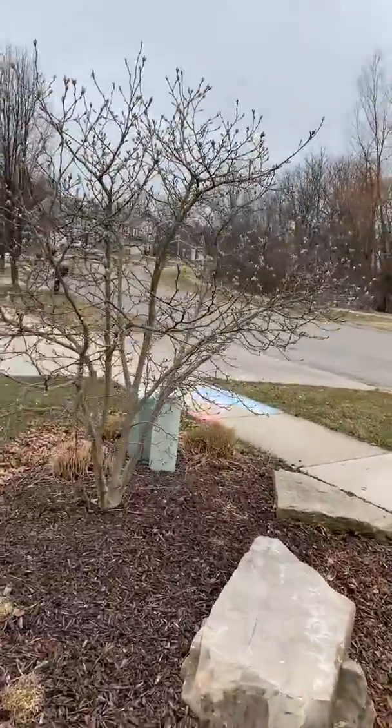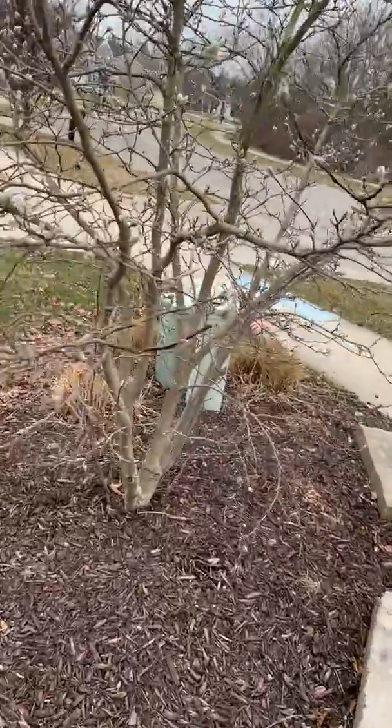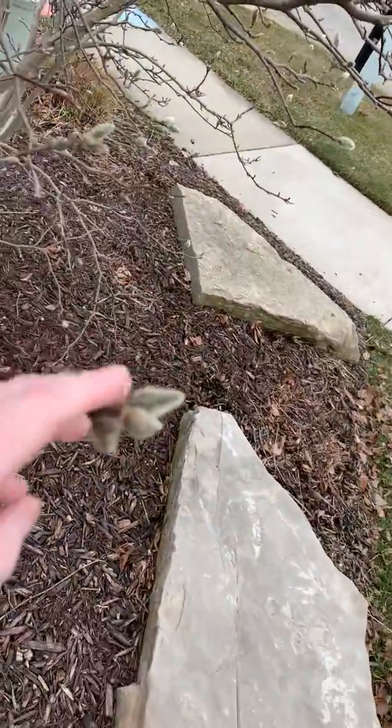Hey everybody, it's me. I want to show you this cool tree. It's called a magnolia. It is gorgeous.